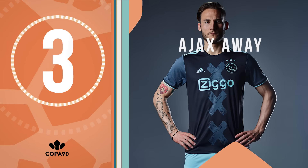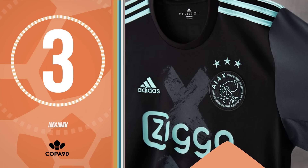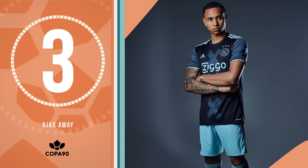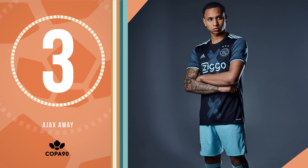At the business end of things, and in at number 3, is Ajax's brilliant away kit. It's got the three X's of Amsterdam down the middle and the shorts are aqua. If you don't like that, you hate football.